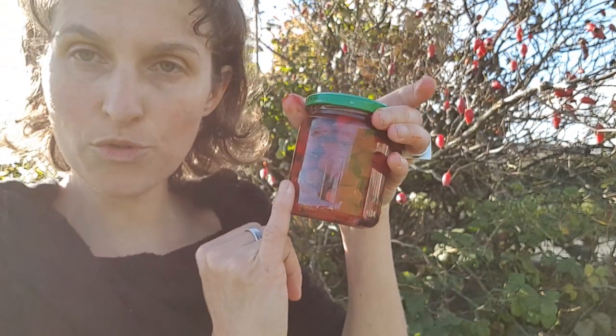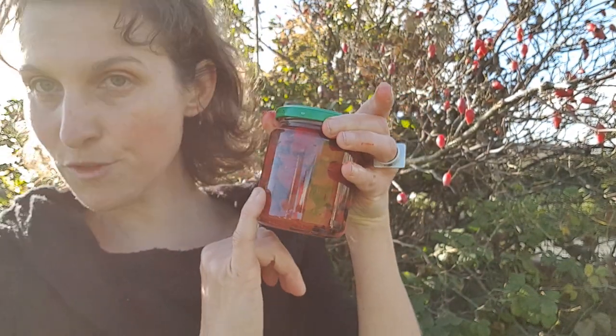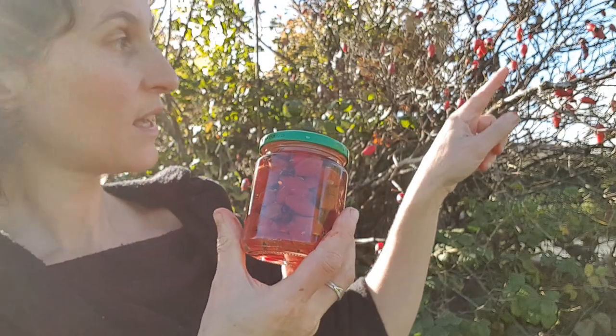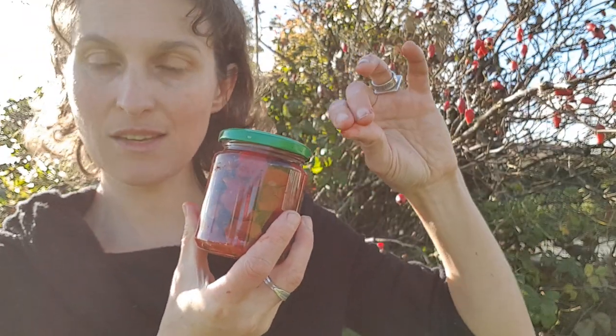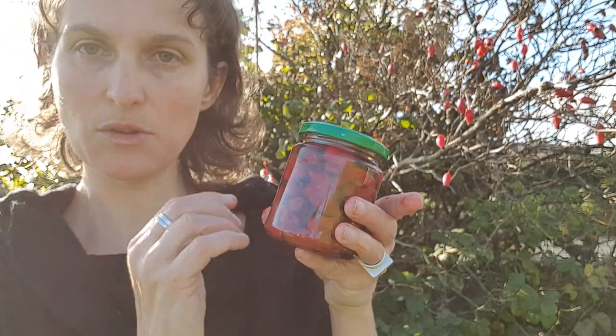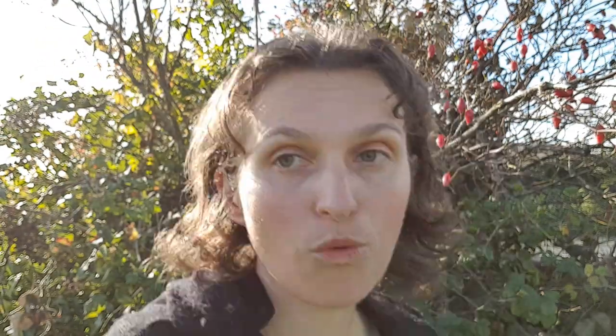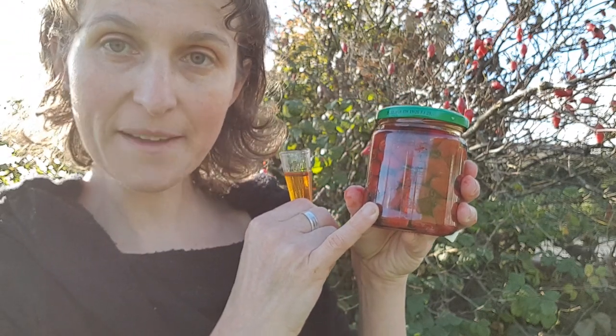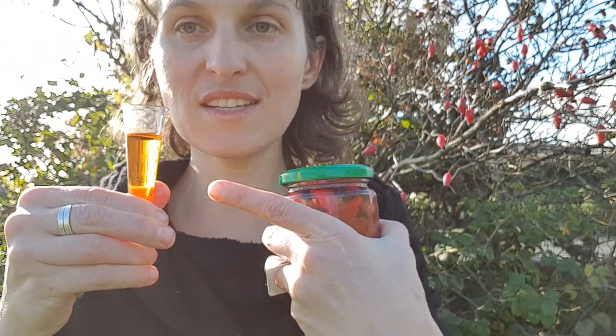What you will see on the internet right now, because it's autumn, is an abundance of blogs showing this. They'll say: these are rose hips, I've made my own rosehip oil, I've saved a fortune because it's so expensive to buy. And what they do is they get rose hips, pop them in a jam jar, pour on a base oil like almond oil or sunflower oil, leave it to infuse for a few weeks, and strain it out. But this is not what you're buying in the shops — this is what's known as a herbal infused oil.